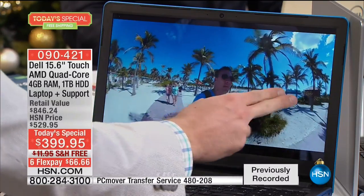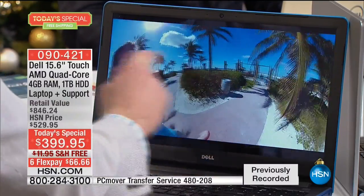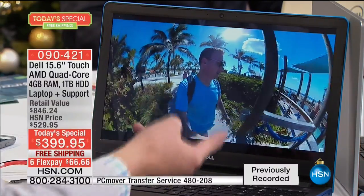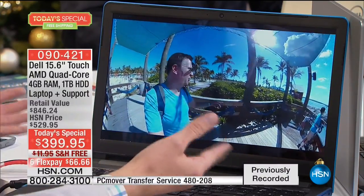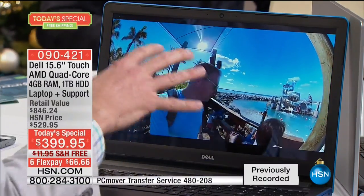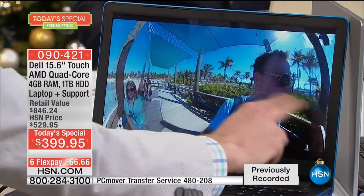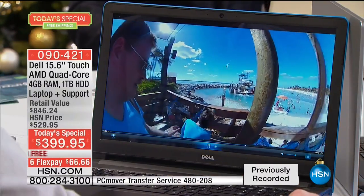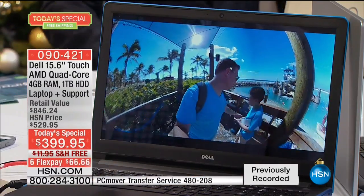Most computers would freeze processing 360 degrees of video, but I can look up, look down, anywhere I want — at perfect high-definition resolution. This is the first computer I've been able to do it on, and it's the lowest price Dell I've ever offered at HSN. It's the quad-core processor, the four gigabytes of RAM, the Radeon R2 video card, and the terabyte of storage that makes it possible. It's not freezing, not herky-jerky, and you can still use a mouse too.